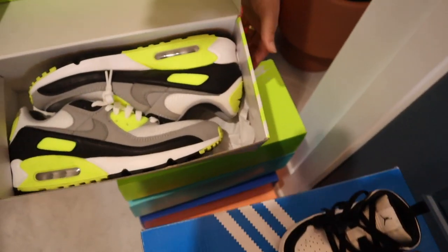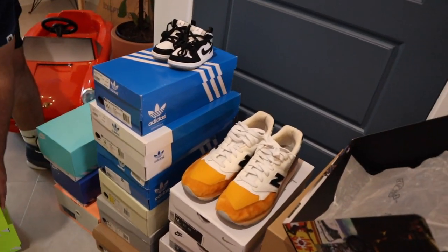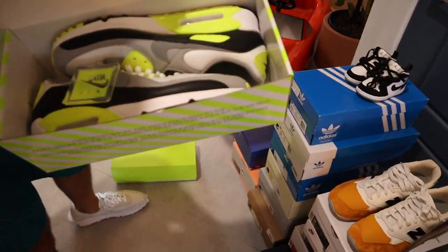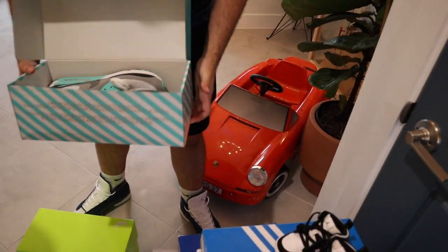He has the Air Max 90 in almost every color. He grabbed two of the bolts because he loves that colorway and wears them a lot. These ones are iced — they won't be touched for a while. Got the Tiffany lows basically right here, the teal colorway.